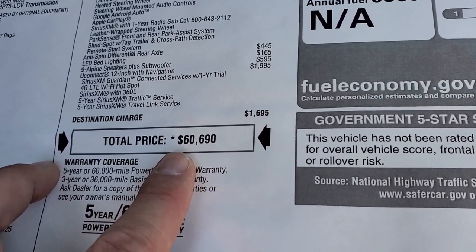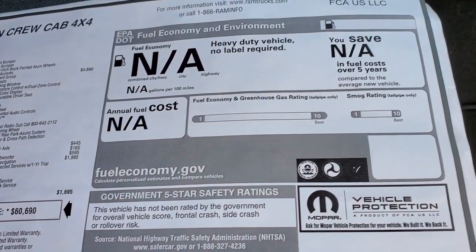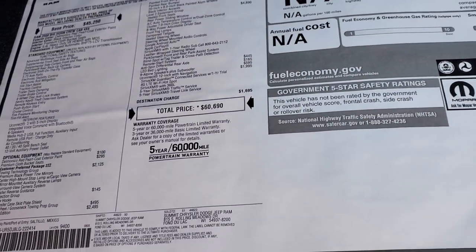Total MSRP is $60,690. If you want to get your Summit price, in the upper right-hand part of your screen there's a link to our website to get all the rebates and incentives going on on this truck right now.